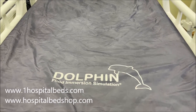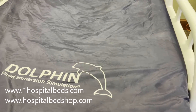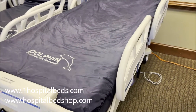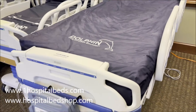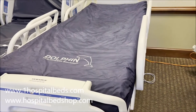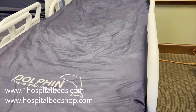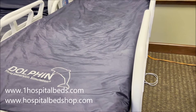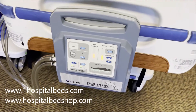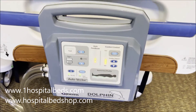The Dolphin Mattress System utilizes algorithms in a microprocessor, and the microprocessor basically adjusts the surface to optimize it for each individual person's body. When you put weight on the mattress system, it figures out where the pressure is using this microprocessor, then runs the fluid immersion simulation system. The fluid immersion simulation technology basically reduces soft tissue distortion, promotes blood flow, and uses these algorithms to prevent and treat bed sores, pressure wounds, and all different types of skin breakdown.